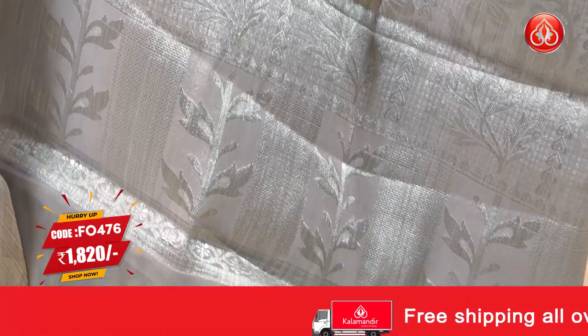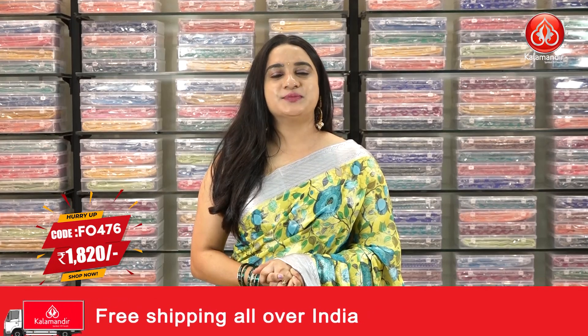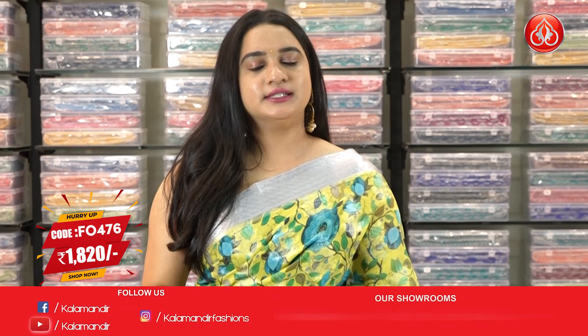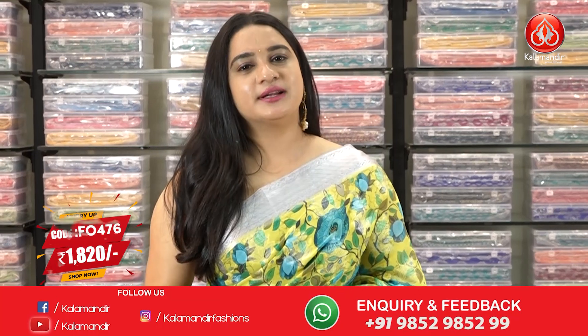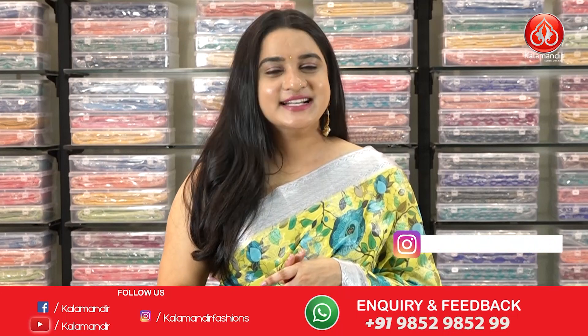The saree is paired with a contrast brocade blouse along with borders. Saree code FO 476, actual price 2600, and after 30% discount the offer price is 1820 rupees. To purchase, take a screenshot and ping us on our WhatsApp number: 9852 9852.